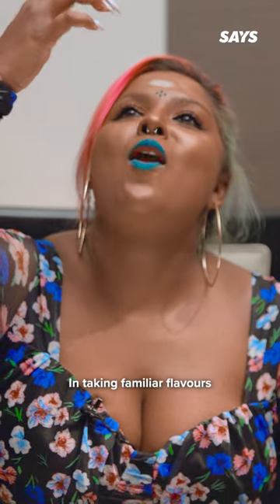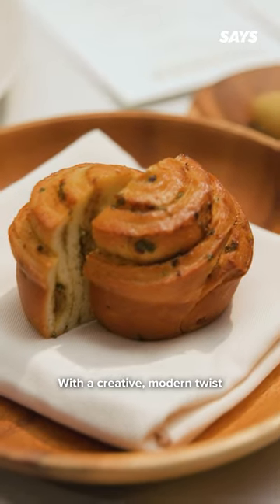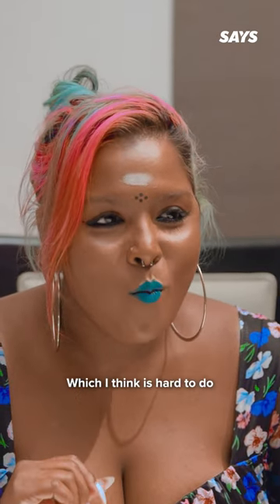At Narodi, they take pride in taking familiar flavors and bringing them to a whole new level with a creative modern twist. But I guarantee you the authenticity isn't lost along the way, which I think is hard to do.